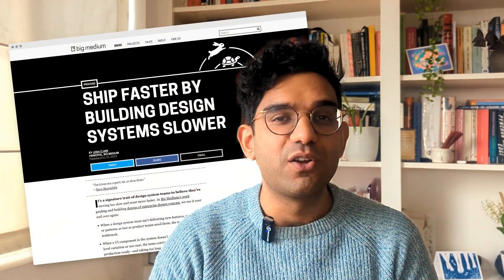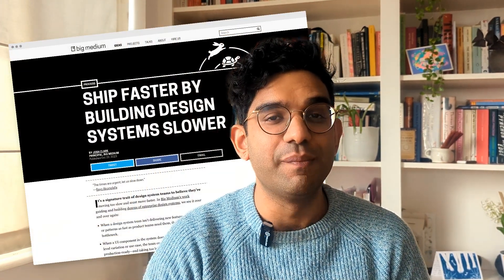The first thing I think a design system team shouldn't do is move fast. That's not the job of a design system team. I recently found this article written by Josh Clark, who works for an agency called Big Medium. It was published last October, and in it he describes something called pace layers.